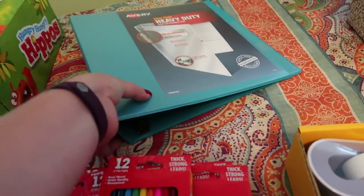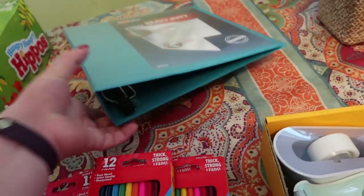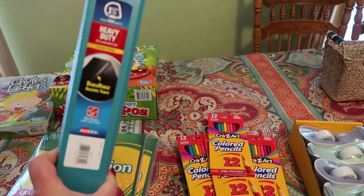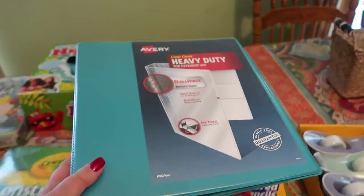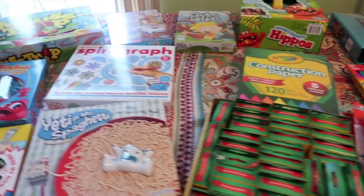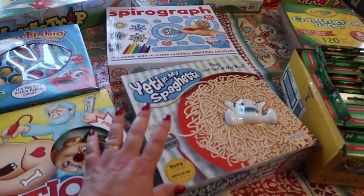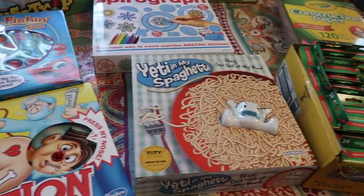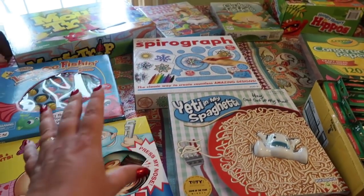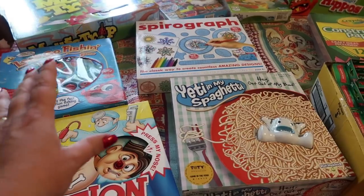At Target, I was standing in the notebook section on a phone call and decided I wanted a fresh notebook for my homeschool planner that I'm going to print off, so I got that. The rest of what I got is fun games. I consider games part of our homeschool — we love to do game schooling, and so many good life skills can be worked out playing games.